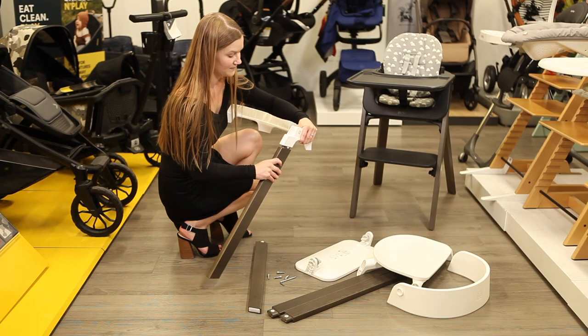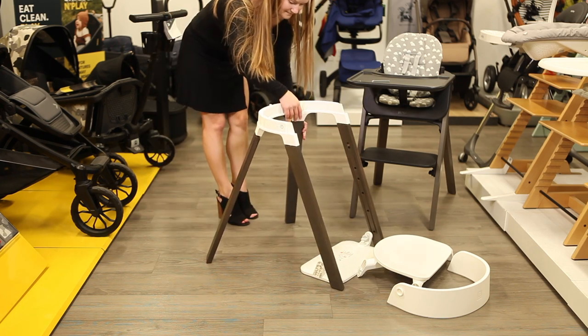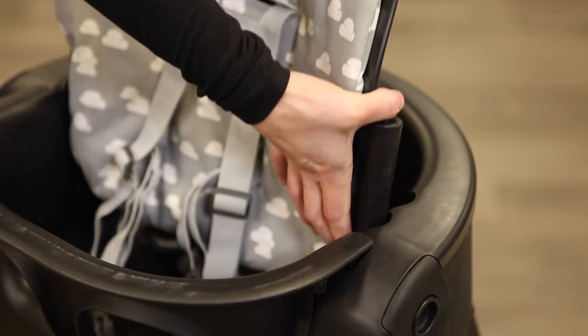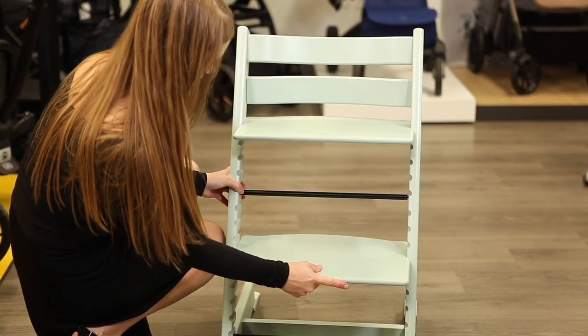Assembling the Steps takes a few steps itself, starting by attaching the front then back legs to the base of the seat, then building the rest of the seat on top. As your child grows, the Steps is easier to adjust with tool-free adjustments to the leg rest and seat back, while the Tripp Trapp must be loosened enough at the sides to reposition the seat and footrest.